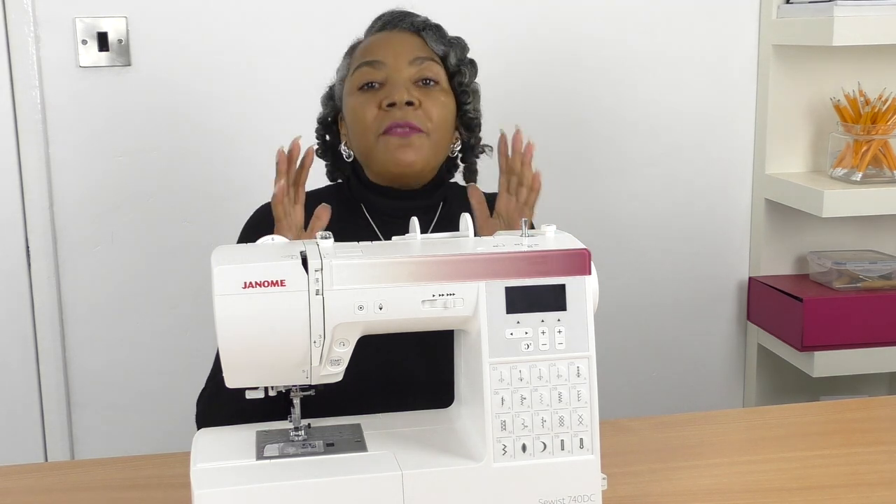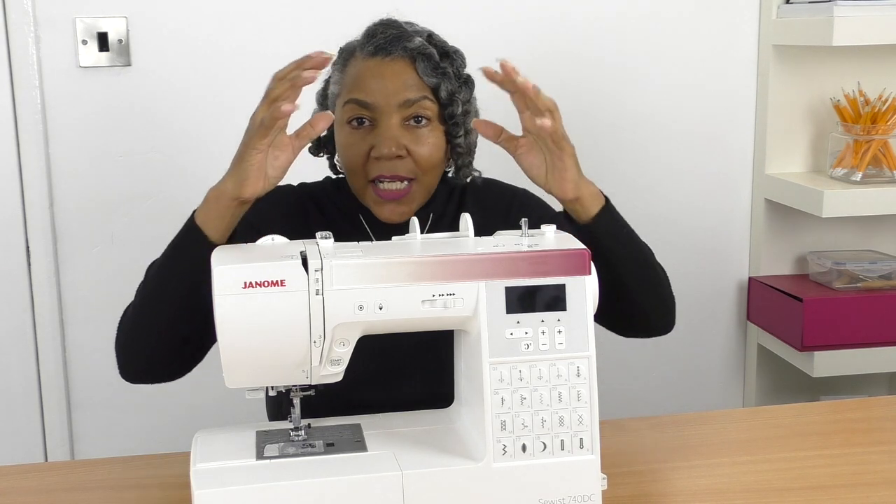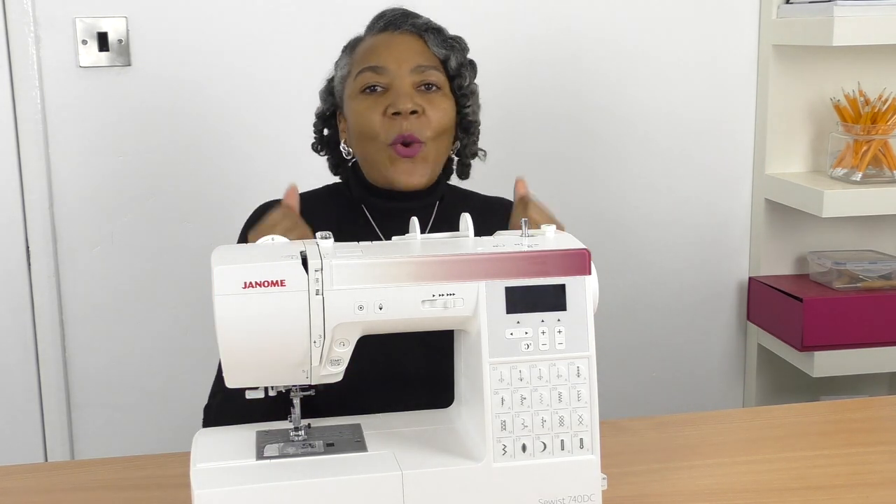Once you start stitching, they can vibrate, and the faster you want to go they will literally be shaking as you sew — and you don't want that to happen. So weight is important.